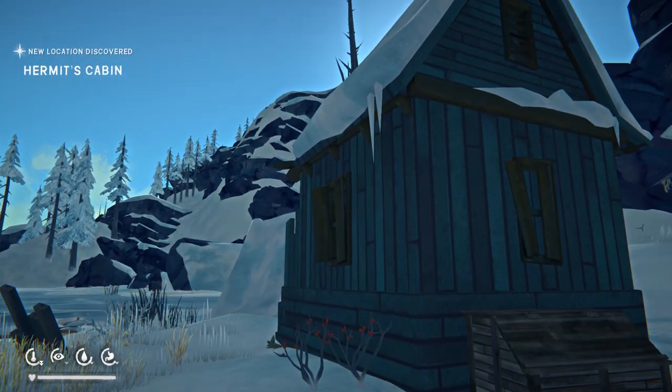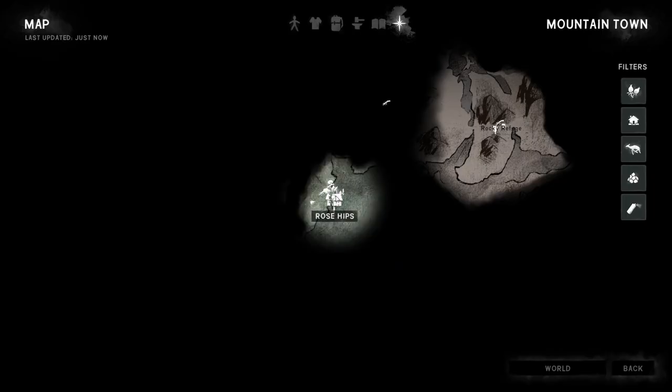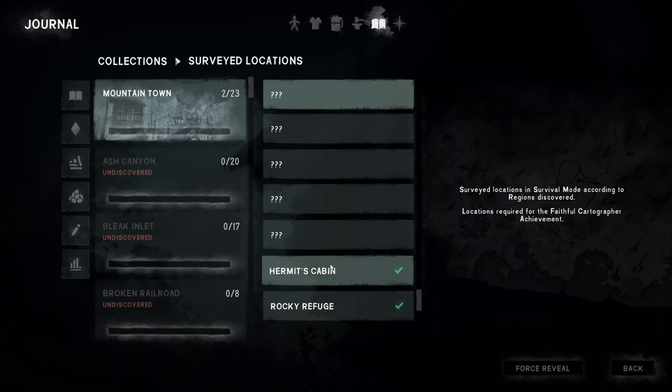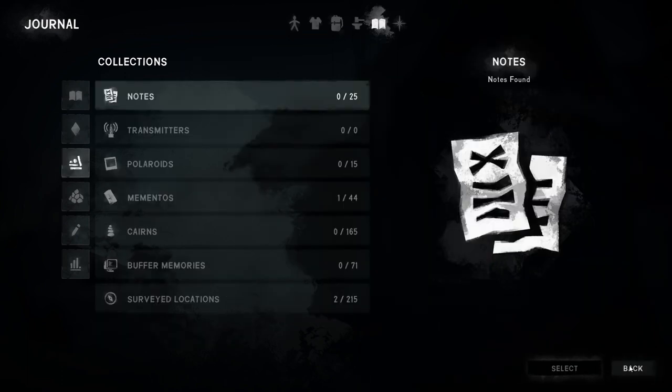A new location discovered: Hermit's Cabin. And we're scanning and we're checking, and it's in the list. Thank you very much.